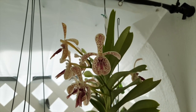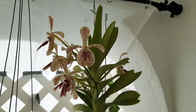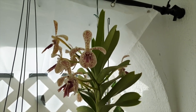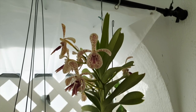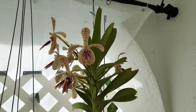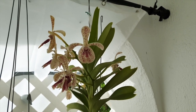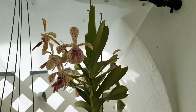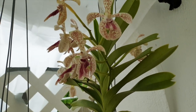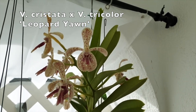We're up here at lofty heights. Normally if you're going hunting or something you're up in some kind of a little house on a pedestal looking around. Back in Africa there were certain little hideouts and things to perch on because some things could be easier seen from lofty heights. Thank you for joining me. This is just my Vanda cristata crossed with Vanda tricolor that I call Leopard Yawn.